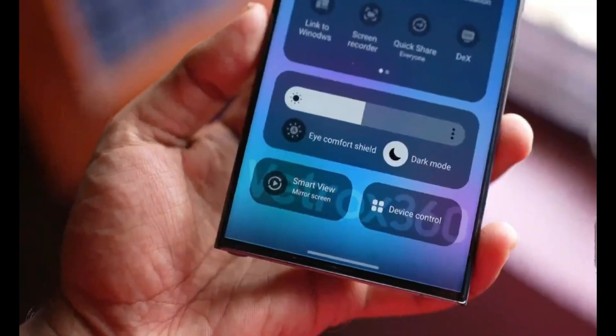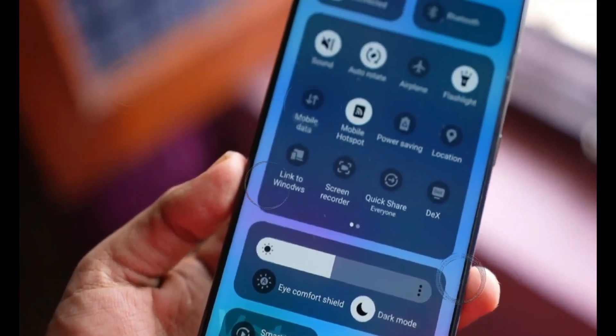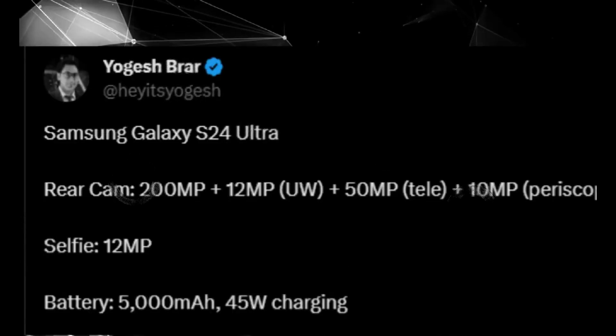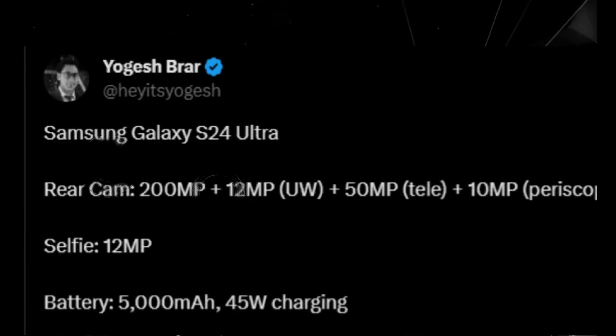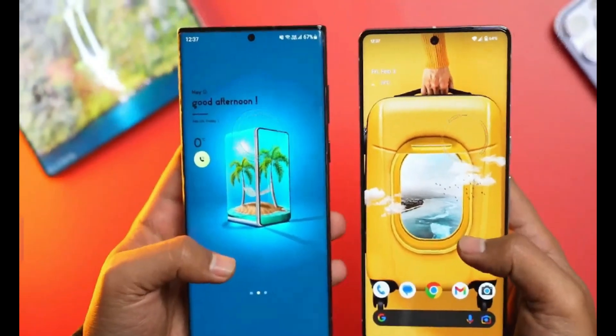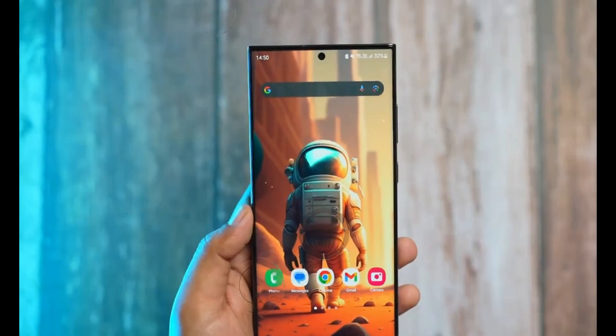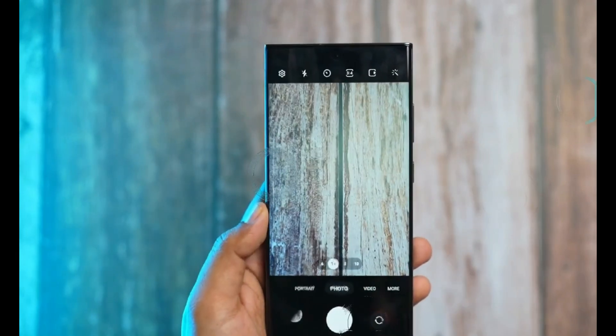The Galaxy S series from Samsung has always been at the forefront of mobile technology, and the S24 Ultra is no exception. It's all about the chips. Samsung has traditionally relied on its Exynos chips for the Galaxy S series, but there have been variations in some countries where Snapdragon chips have been used.